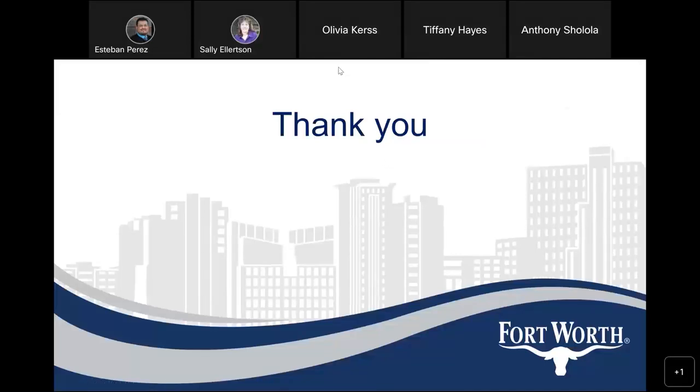Okay, thank you Susie. Does anyone have any questions? No questions. Well, thank you everybody for joining us again. As Susie said, we will come back to you when we're ready to go into construction and have a second public meeting. Thank you everybody.